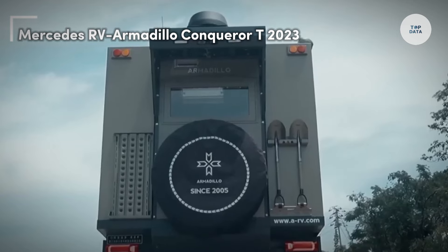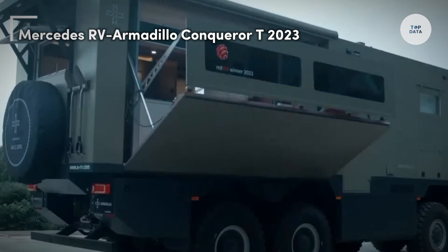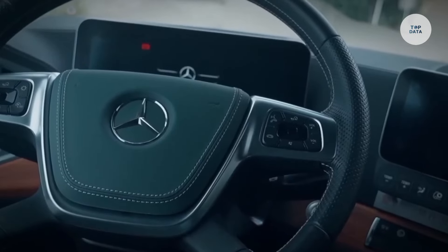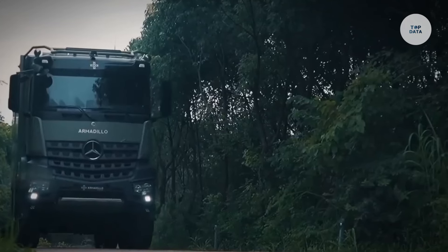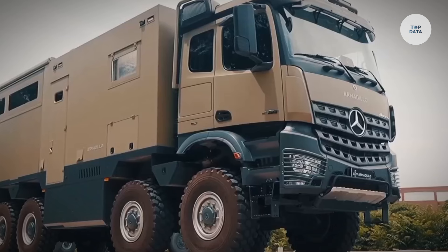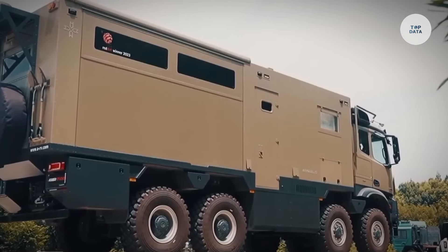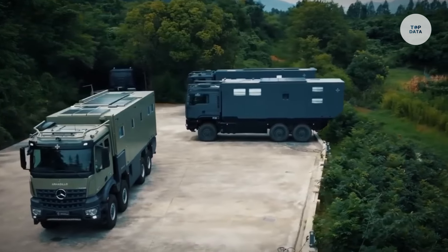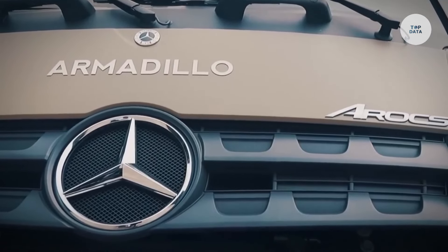The Mercedes RV Armadillo Conqueror T2023 is a luxury off-road motorhome built on a sturdy Mercedes-Benz Sprinter chassis, ensuring exceptional durability and handling on various terrains. It offers multiple engine configurations, including efficient diesel options that strike a balance between power and fuel economy. With a length of approximately 7.5 meters and a width of around 2.5 meters, this motorhome comfortably accommodates up to four people.